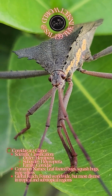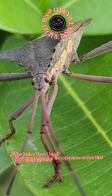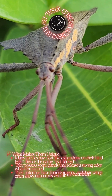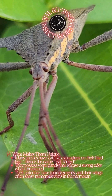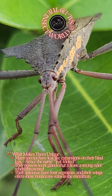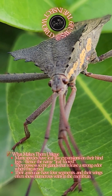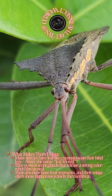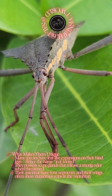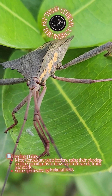Global reach: found worldwide, but most diverse in tropical and subtropical regions. What makes them unique? Many species have leaf-like expansions on their hind legs — hence the name 'leaf-footed.' They possess scent glands that release a strong odour when threatened. Their antennae have four segments, and their wings often show numerous veins in the membrane.